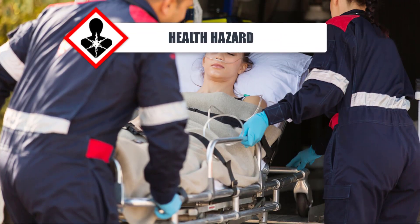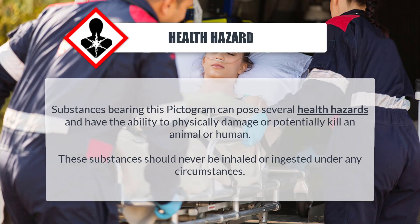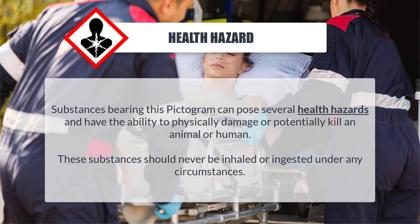Health hazards: Substances bearing this pictogram can pose several health hazards and have the ability to physically damage or potentially kill an animal or human. These substances should never be inhaled or ingested under any circumstances.